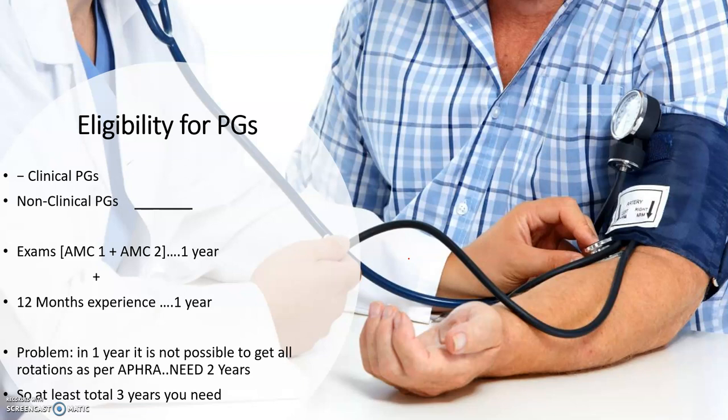So what is the eligibility for PGs if you want to do postgraduate study in Australia? I've divided it into two categories: clinical PGs and non-clinical PGs. Non-clinical includes pharmacology, anatomy, physiology, and public health — these do not have the same requirements as clinical PGs. Most people want to do clinical PGs, so we'll discuss clinical first, then non-clinical.